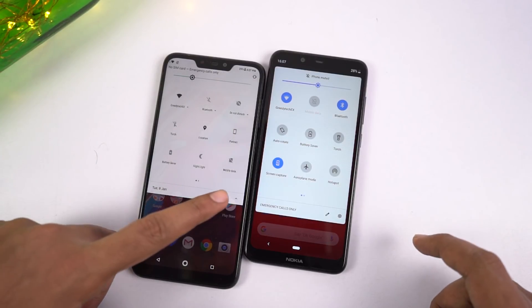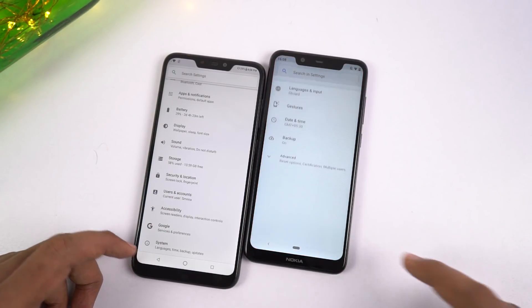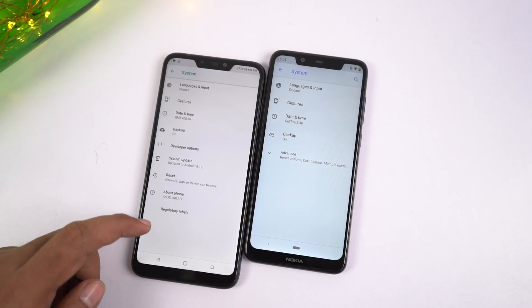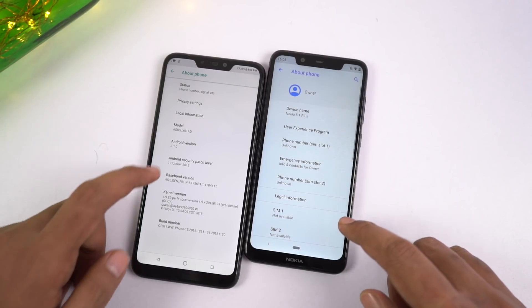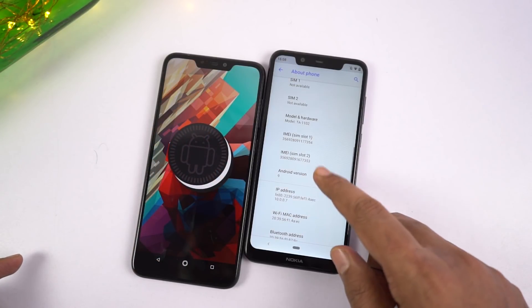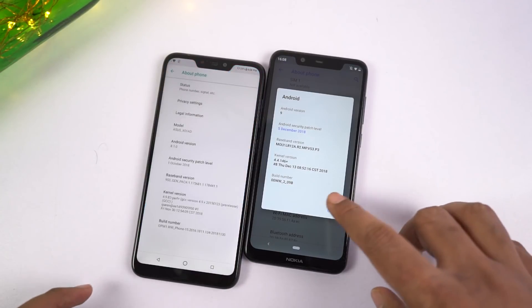That's definitely a huge difference. With that said, the 3000mAh battery on Nokia is still sufficient, considering it has a smaller battery and a very power-efficient processor with pure stock Android. So Nokia can last you a day, but if you are a heavy user and want more battery life, then Asus M2 will be the winner in this round.